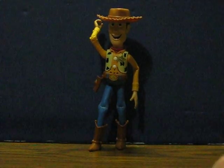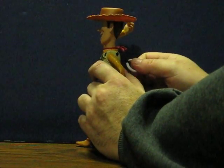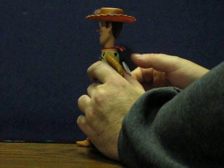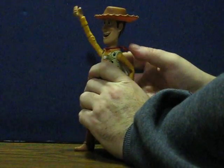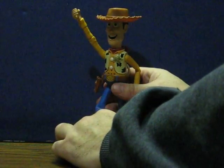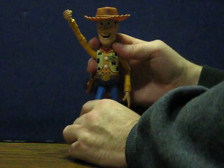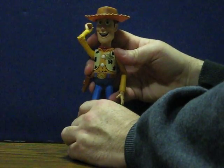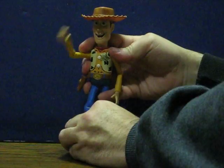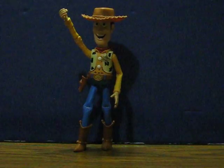You can make him talk one of two ways. You can pull the string on his back, or you can just move his arm, since pulling the string makes the arm move as well. And that is it.